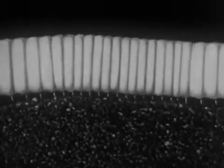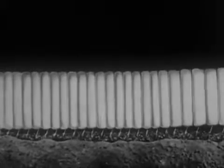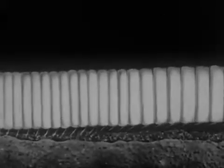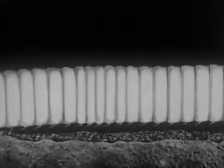The worm gains locomotion by the joint action of its bristles and sections. The skin of the body is flexible and permits the worm to expand or contract the sections by muscular actions. To go backward, the animal clings to the ground with part of its sections, raises the others and draws them forward.